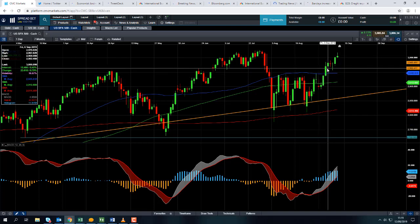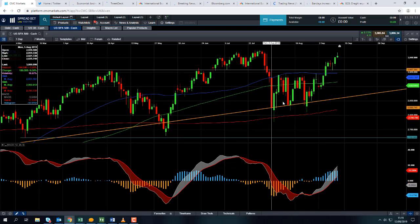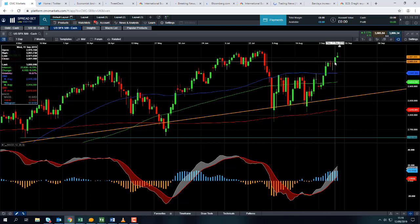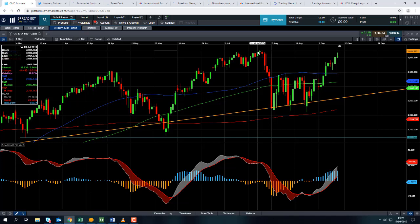A similar picture here in the S&P 500 — after the major sell-off in July and early August, the S&P 500 has recovered most of its losses, and it is tipped to open north of 3,000. So we could be looking at retesting its all-time highs in the near future.